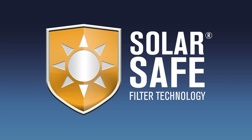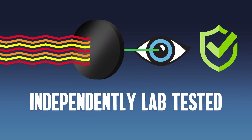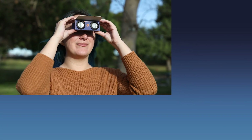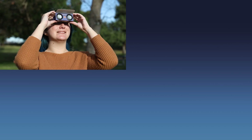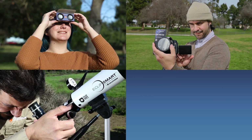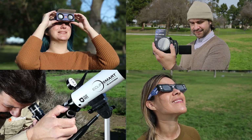Celestron's SolarSafe filter technology has been independently lab tested to ensure it conforms to the latest and strictest ISO 12312-2 safety standards for filters for direct observation of the sun. Whether you're interested in everyday solar observation, eclipse photography, observing the total eclipse up close, or providing eclipse glasses for your classroom or astronomy club, Eclipse Mart has you covered.